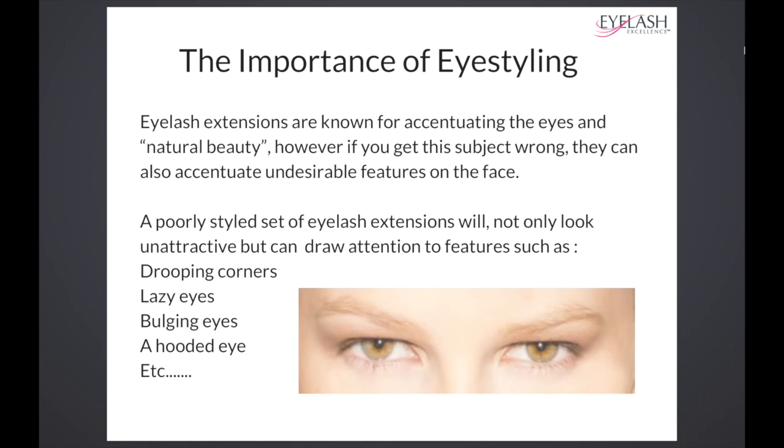Eyelash extensions are known for accentuating the eyes and natural beauty. However, if you get this subject wrong, they can also accentuate undesirable features on the face.